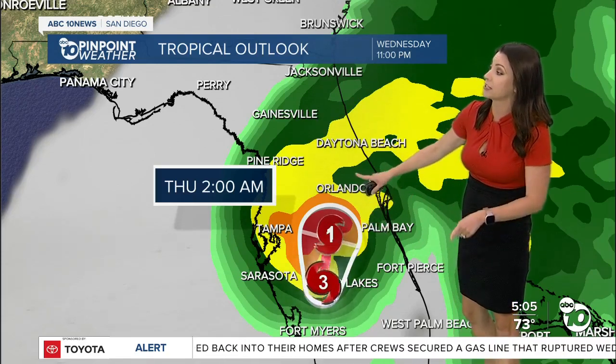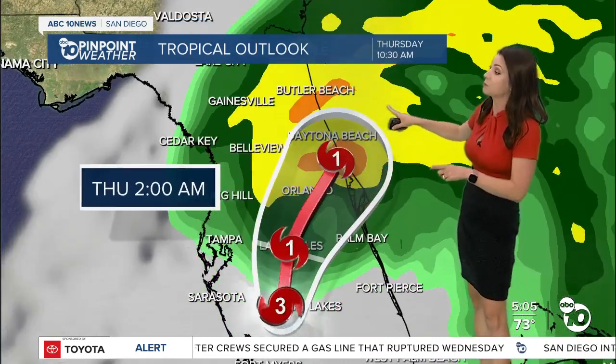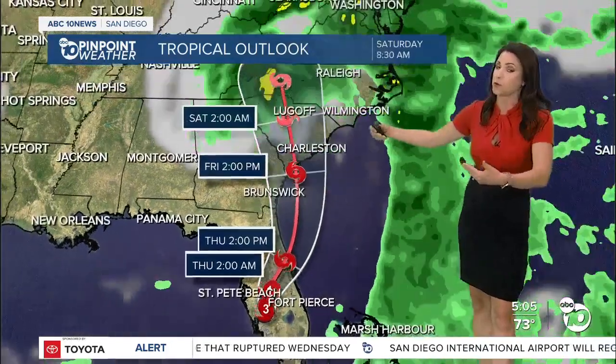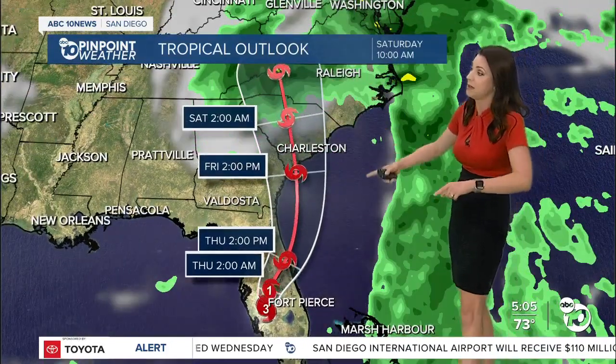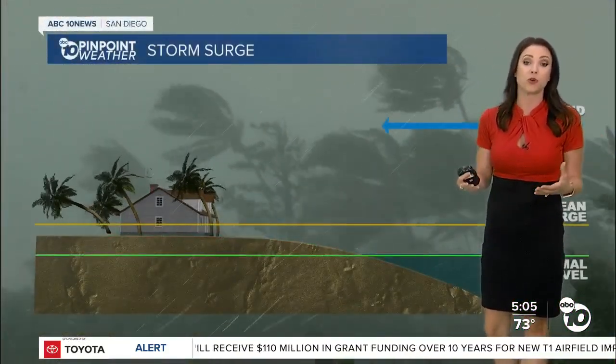It's a Category 3 right now. It is forecast to stay a Category 1 as it approaches Orlando, and as it moves out into the Atlantic briefly, it weakens to a tropical storm — which is still a huge storm system. Then it turns back towards the Carolinas and continues up the eastern seaboard as a tropical storm.